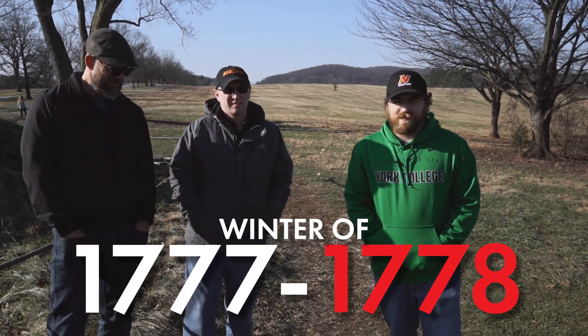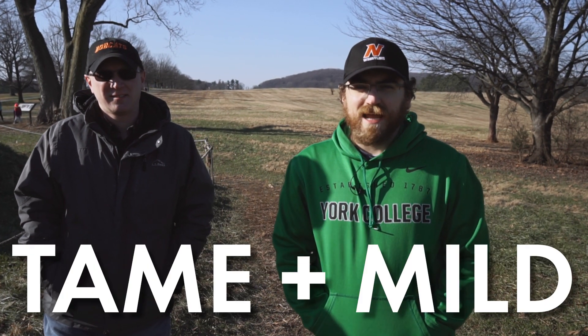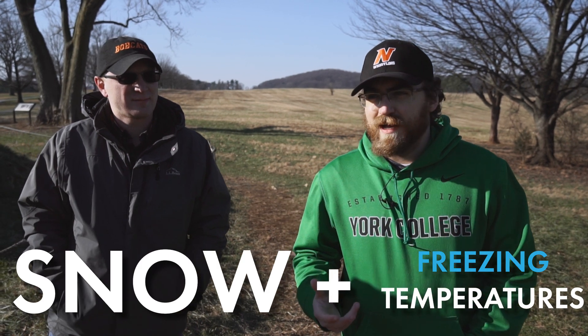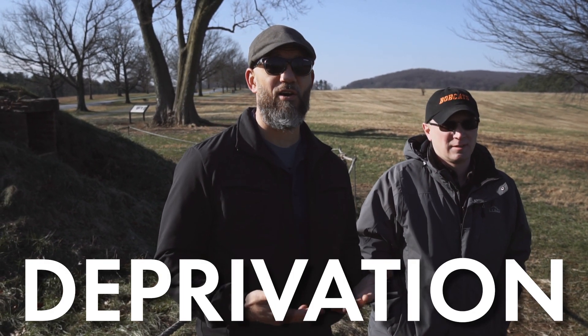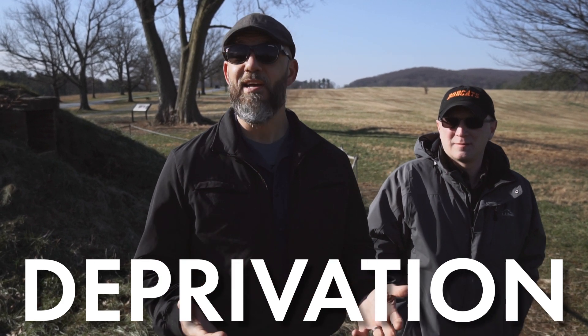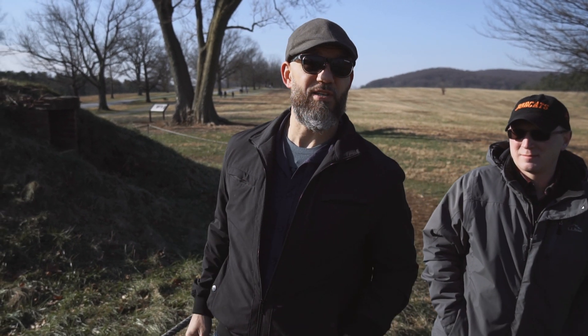The winter of 1777 and 1778 at Valley Forge was actually relatively tame and mild. A lot of people associate Valley Forge with heavy snow and freezing temperatures, but compared to other winters it was pretty calm. What Valley Forge is really known for is deprivation: the lack of clothing, the lack of supplies, the lack of basic necessities, diseases like smallpox, and the lack of food. What food they did have, they would have baked or made in these earthen ovens right here.